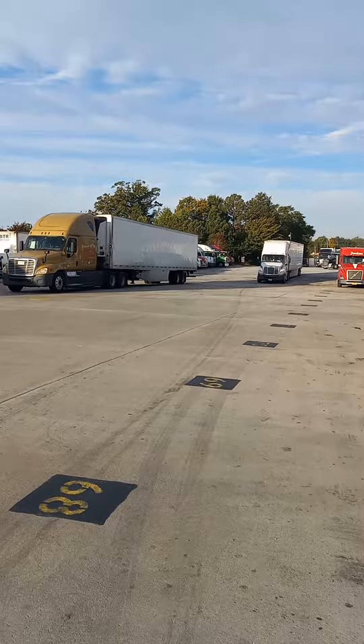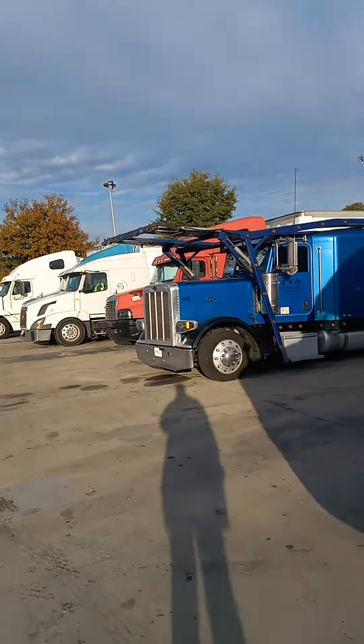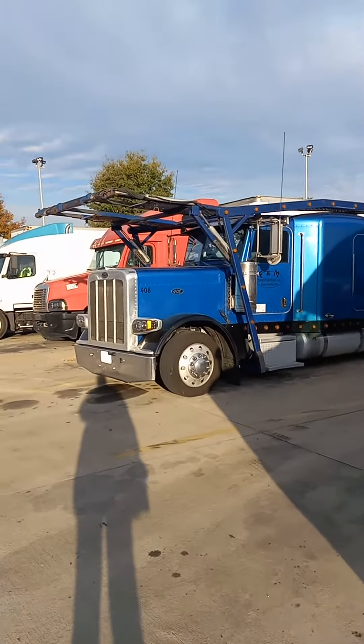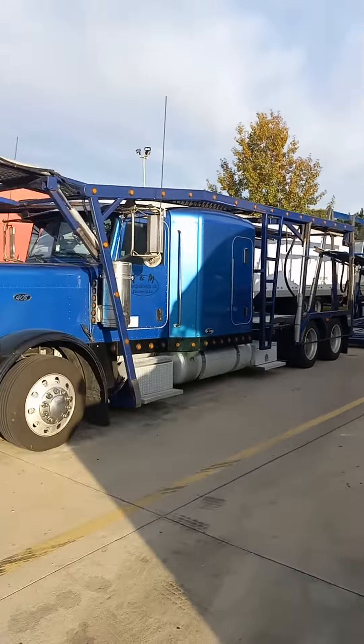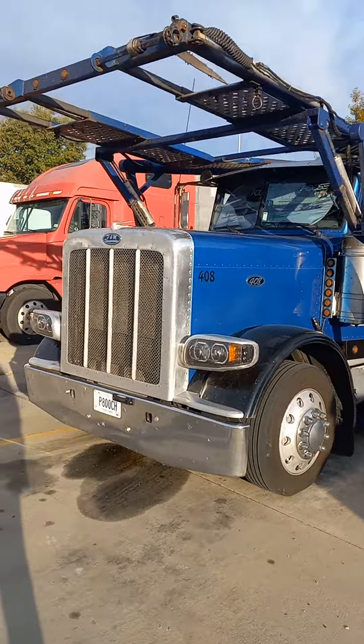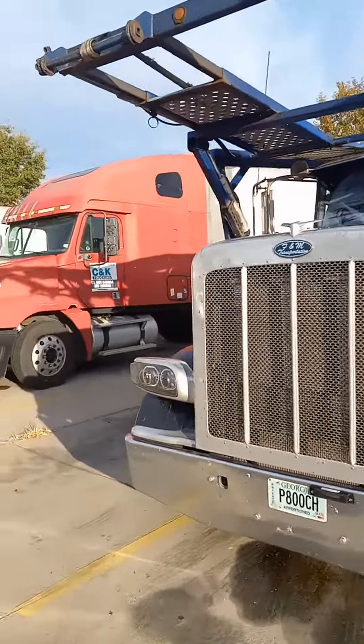And also at the truck stop you get to see a Peterbilt out here, empty. Hadn't crunched it down yet, but they stay very busy from what I can tell.